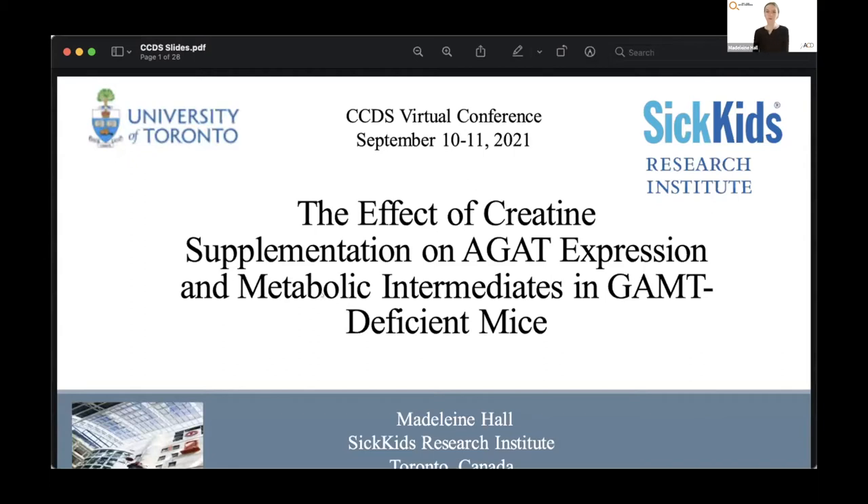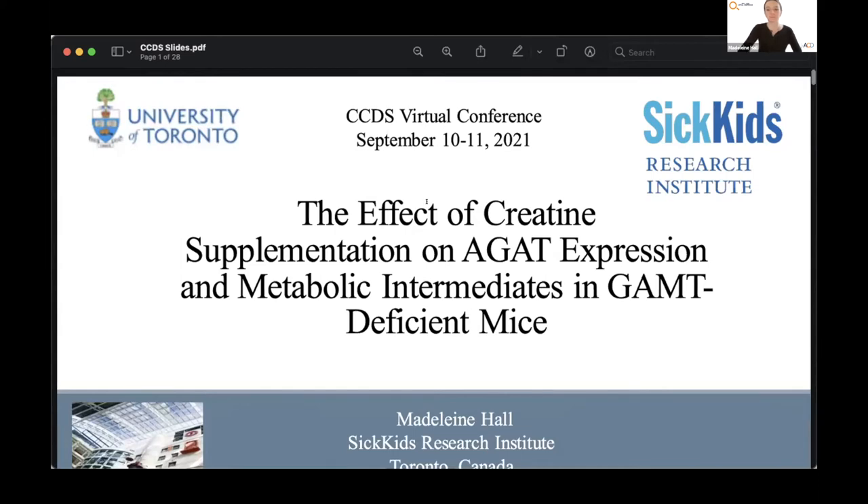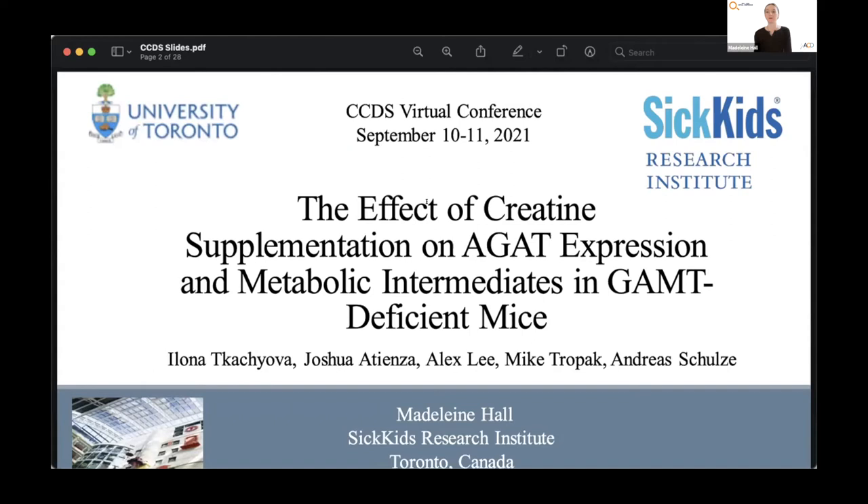Madeline is joining us from the University of Toronto, where she's been working with Dr. Schulze, who's always a very welcome presence in the ACD community. She's going to talk about a mouse model in GAMT-deficient mice. Madeline, please take it away. Our research pertains to the use of a GAMT-deficient mouse model to investigate the biochemical effects of creatine supplementation.